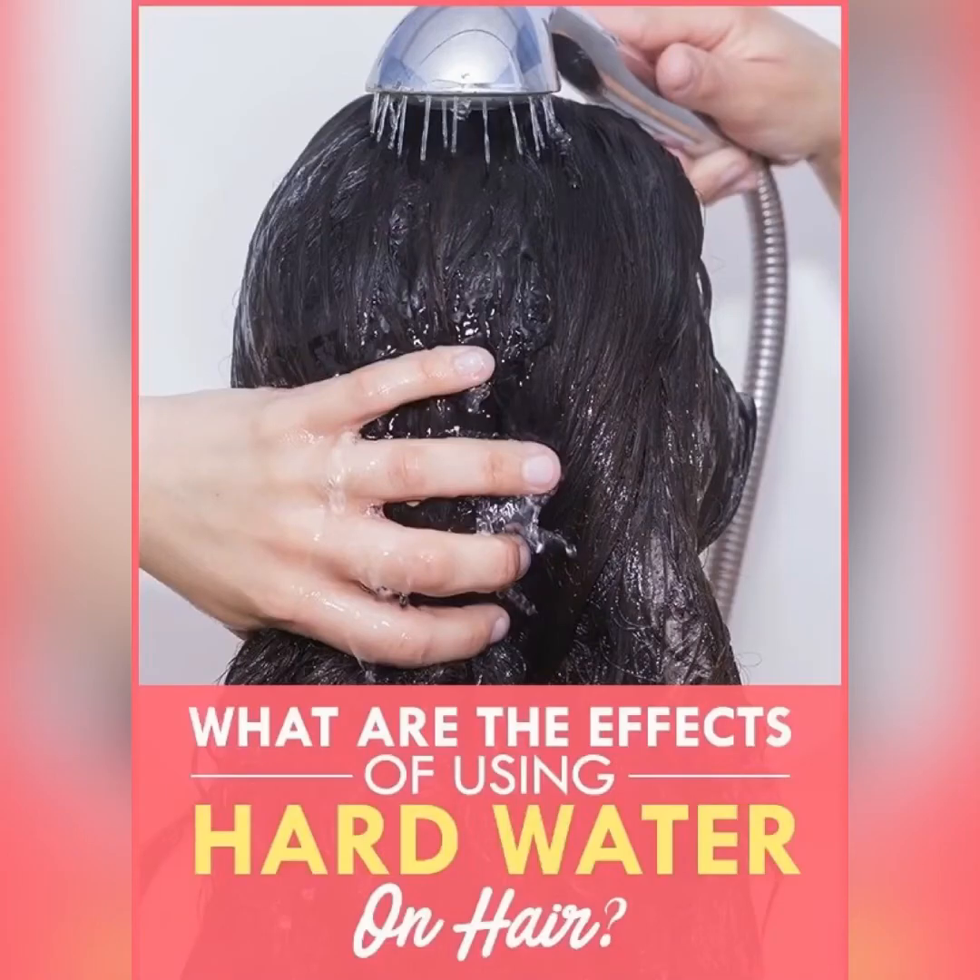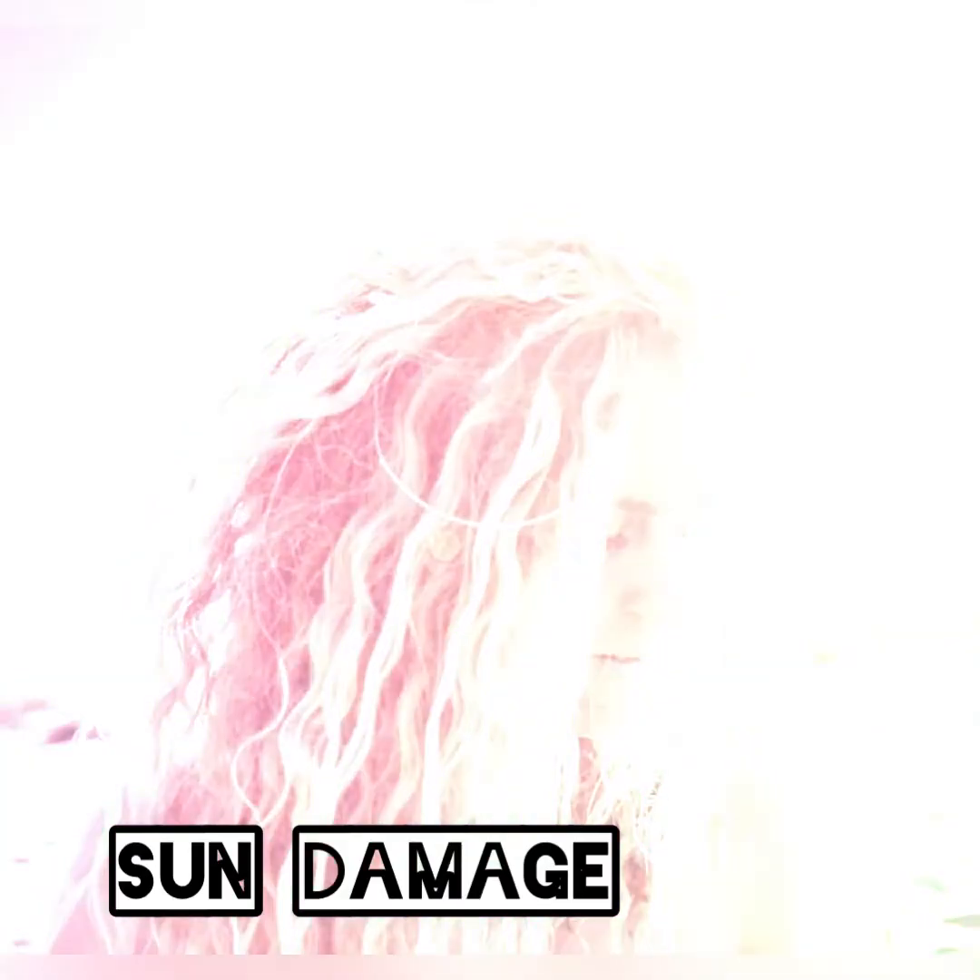For some people, a change in cities can have a really strong impact on their hair health. Hard water is one of the major reasons why women in cities suffer from excessive hair fall and shedding.